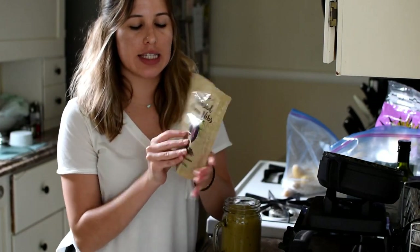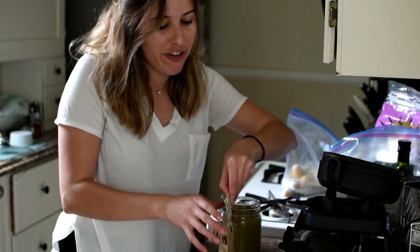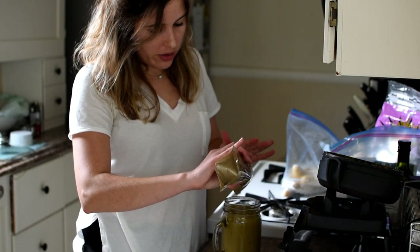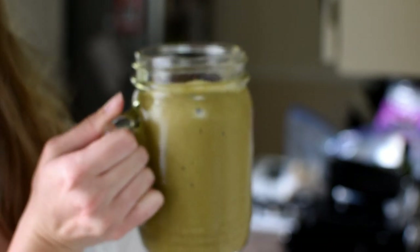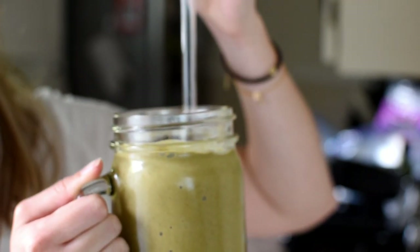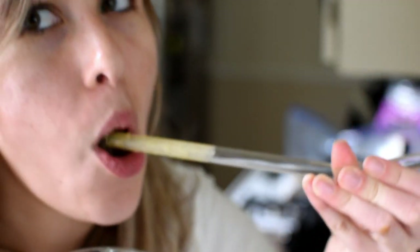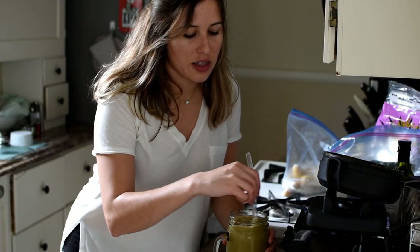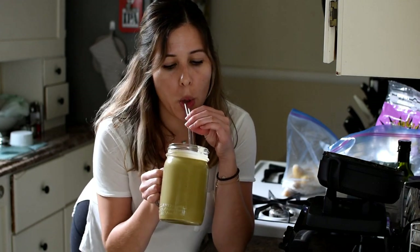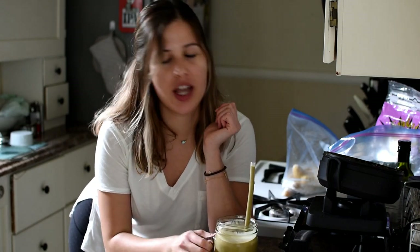I'm just going to add some cacao nibs on top to make it all fancy and Instagram-worthy. Look at that really thick smoothie — watch the straw test, it's just so thick. That's my favorite chocolate smoothie recipe. It really just tastes like a milkshake — you would never guess that it's healthy, but it's so good for you.